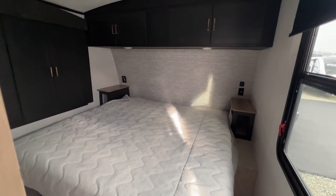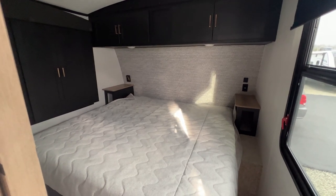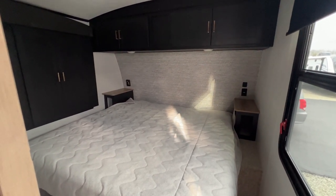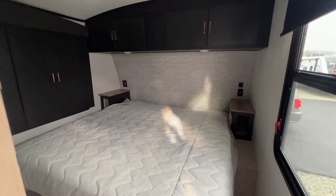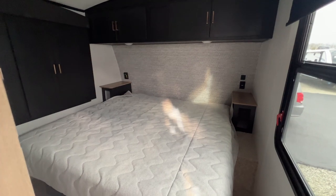Hey everyone, I want to take you through this all new 2023 Outback 343DB. This is an amazing camper for if you have older kids, teenagers, grandparents coming to stay with you, your friends — anyone really.